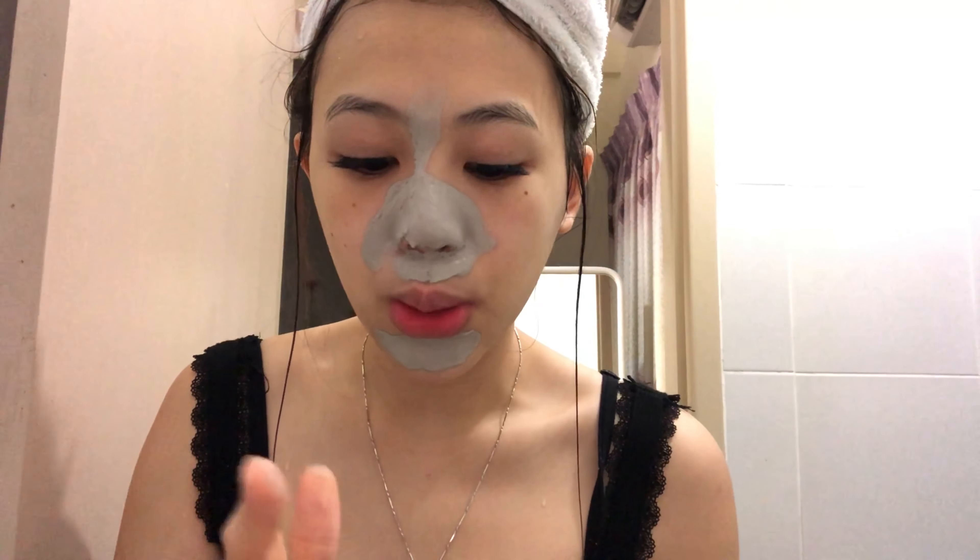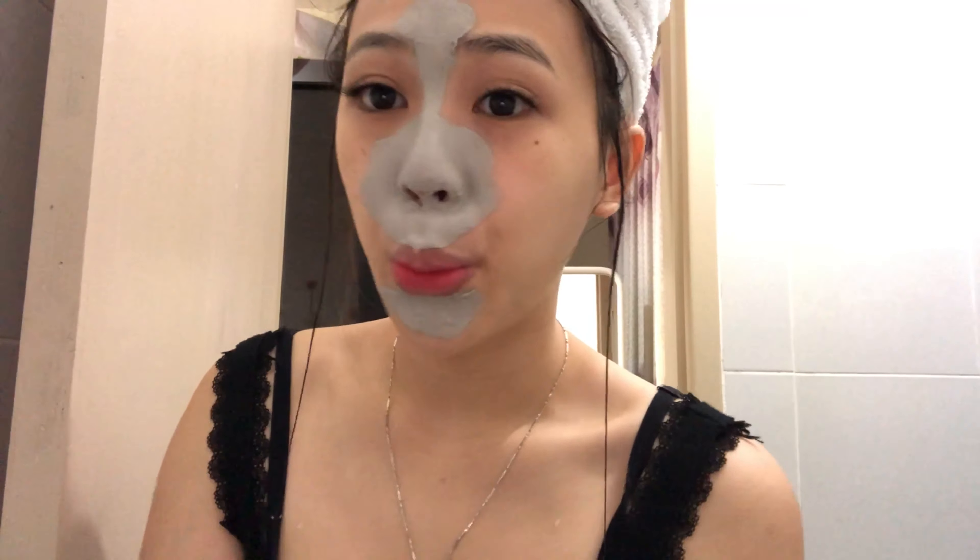Next is the Innisfree super volcanic pore clay mask. This one you should also use around three to four times a week. After drying your face, apply it and keep it on for 15 minutes until it's dry - then wash it off. I usually put it on my T-zone only, like my nose, chin area, since I don't have big pores on other parts of my face.